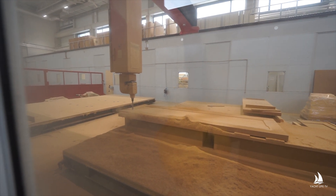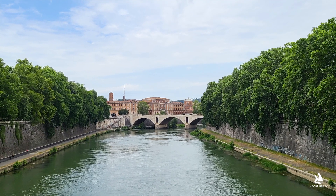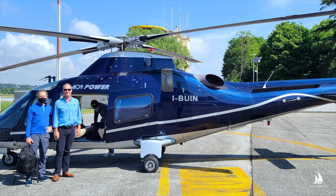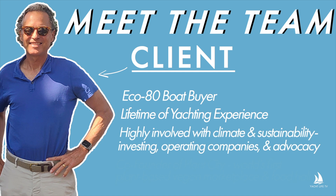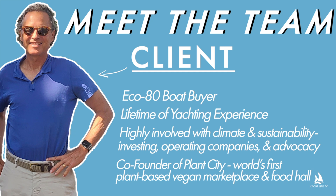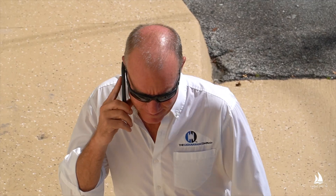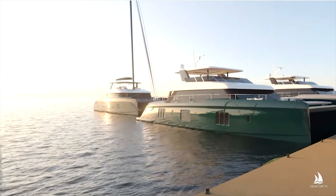The next shipyard Staley and his clients visited was in Italy, where they spent several days touring the factory and boats featuring new eco-technology. Staley got to know the family very well and what they were looking for in their next boat. Developing a close relationship with a client is crucial to guarantee all their needs are met. After initial meetings in Europe and a number of follow-up calls and Zooms, they arrived at the conclusion they'd be working with Sunreef.